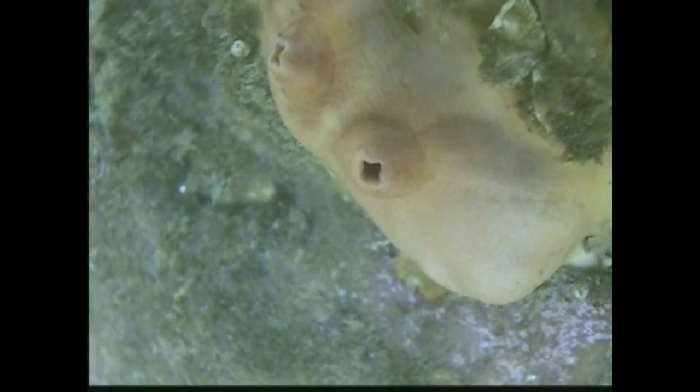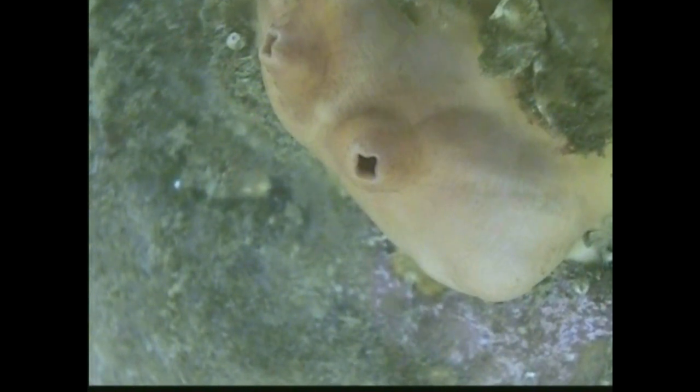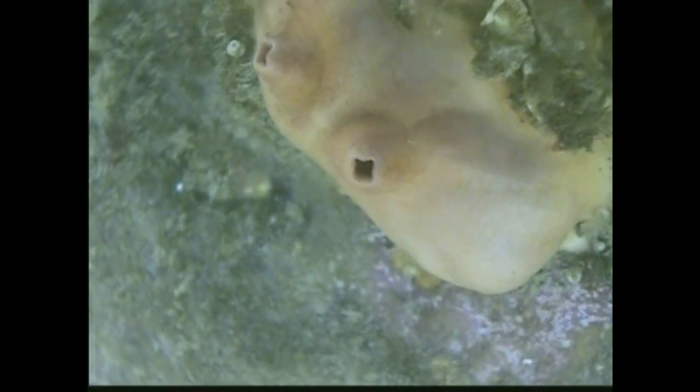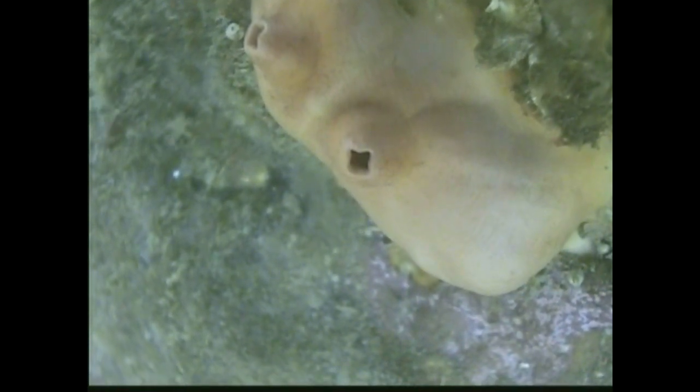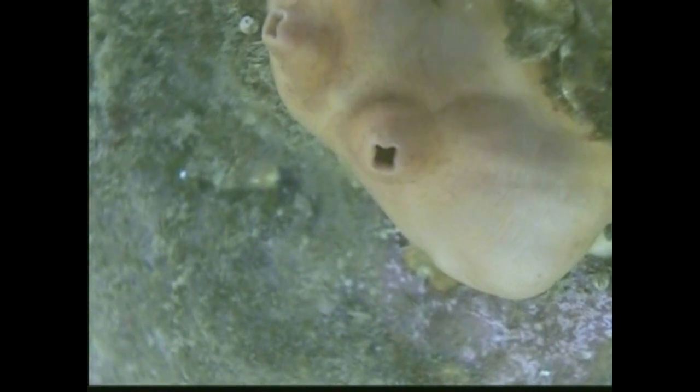Now this is another invasive species. We call it a sea squirt — male and female. You can name it anything you want. It's amazing what nature can put together.